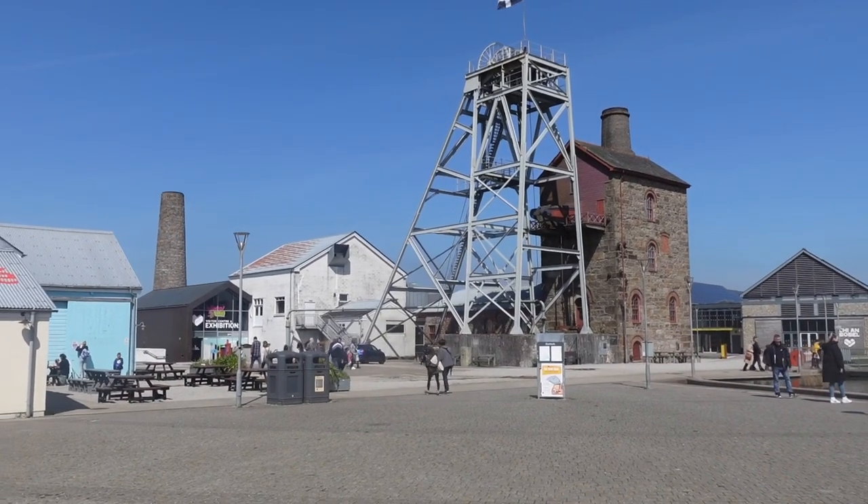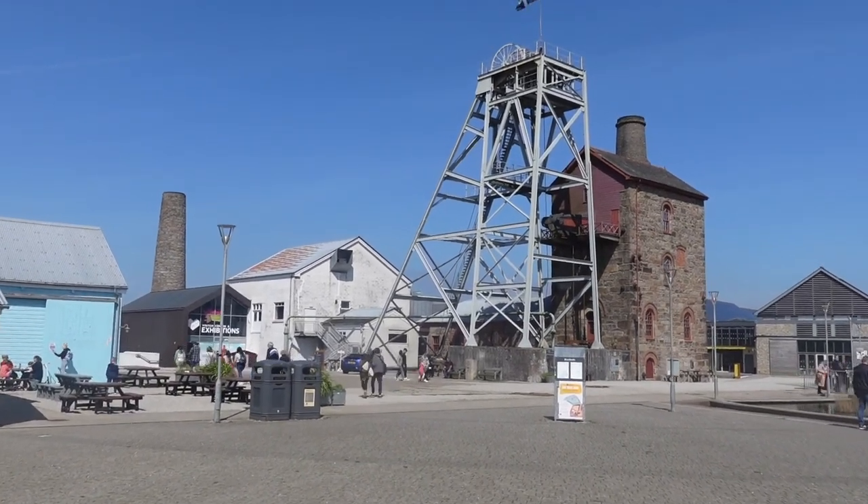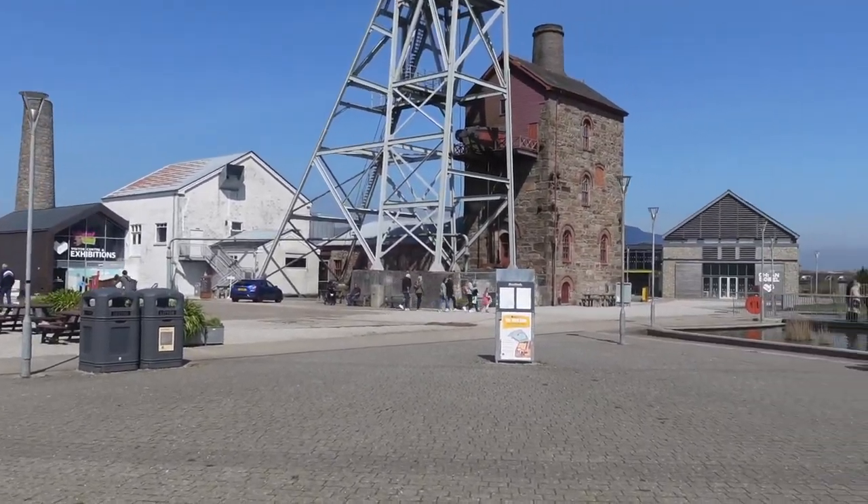Heartlands was opened in 2012 and it was developed on the Robinson shaft at South Crofty Mine here in Poole, and it's situated on over 19 acres.